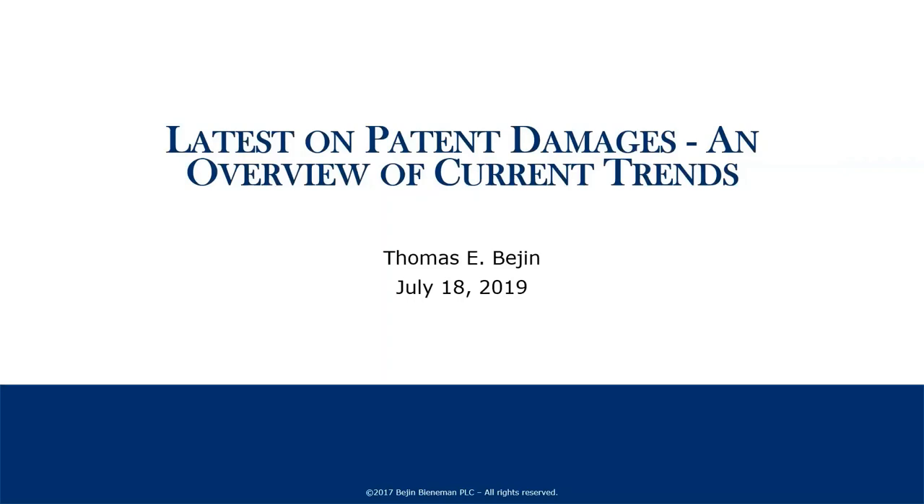Hello, and welcome to the B2IP webinar series, hosted by Bijan Bieneman. Bijan Bieneman is a boutique intellectual property law firm based out of southeast Michigan. I'm Peter Kuros, and today my colleague Tom Bijan will be discussing recent developments in patent damages.